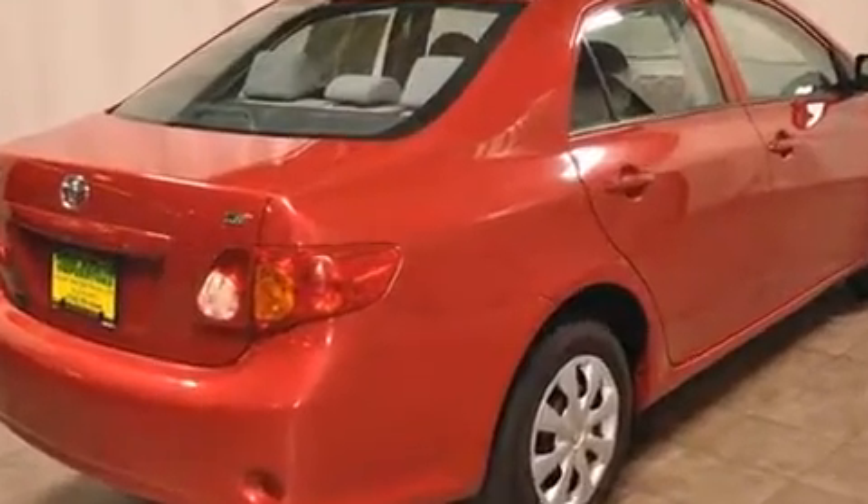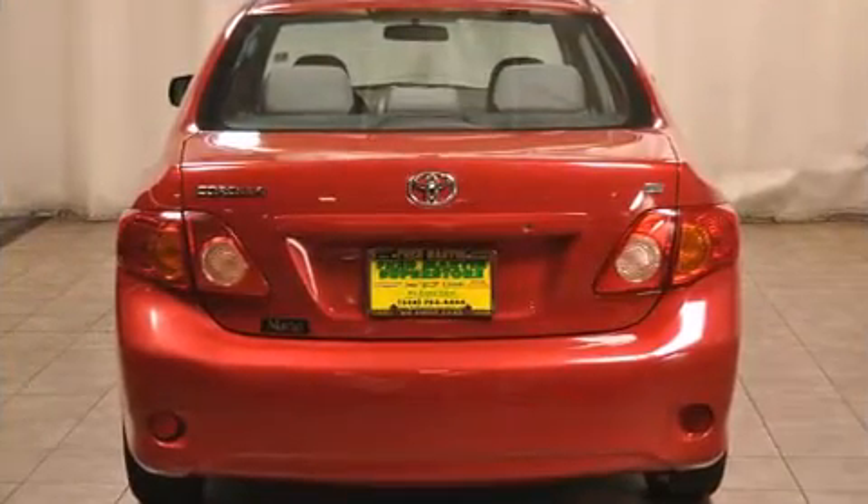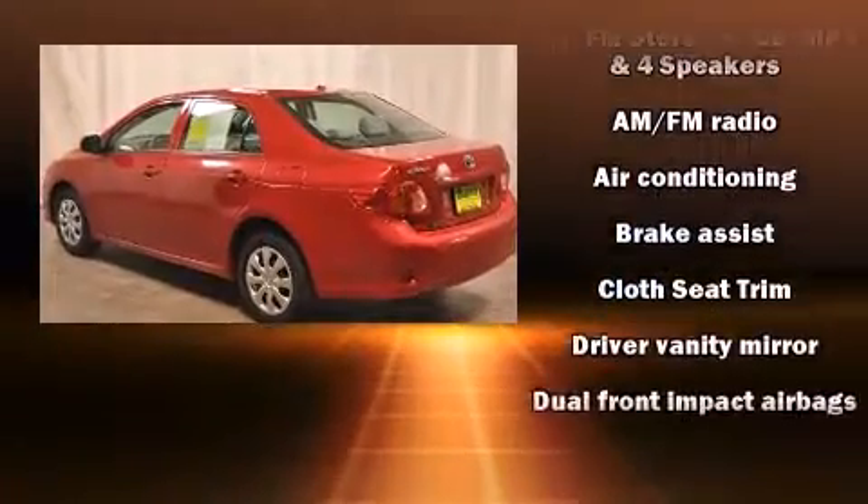Toyota paid particular attention to efficiency and practicality with the following features: a tachometer, telescoping steering wheel, and a split-folding rear seat.